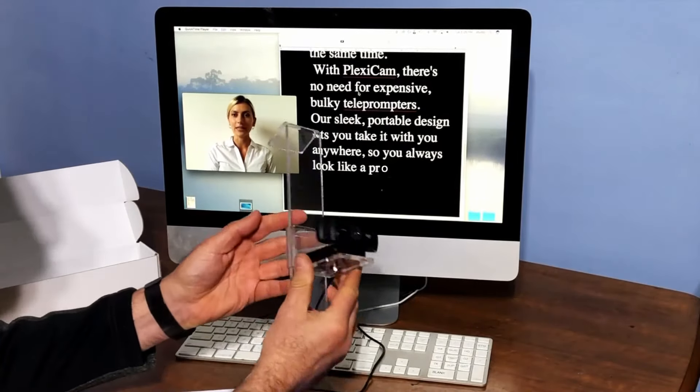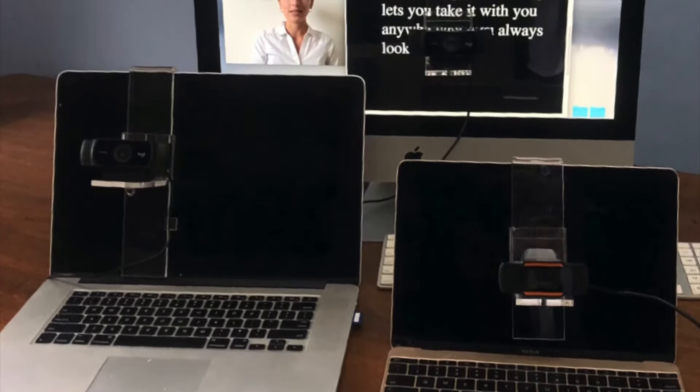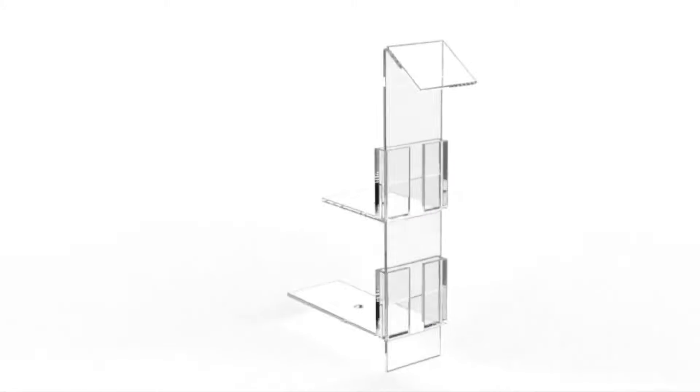PlexiCam's patent-pending design works with any webcam, monitor, desktop or laptop computer, and it can easily be switched between computers. You can even add a light to your PlexiCam! PlexiCam — the clear solution for online video conferencing and broadcasting.